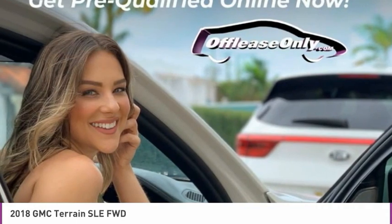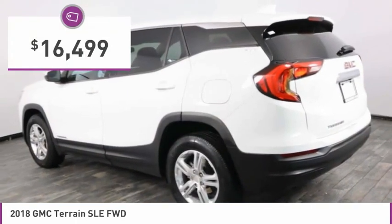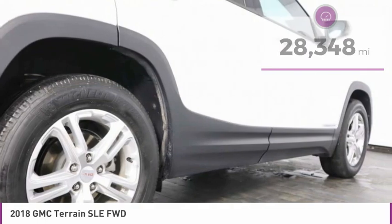An EPA-estimated 32-highway MPG is not bad either, and is priced below $20,000. This vehicle has less than 30,000 miles. Here are some of this vehicle's great options.